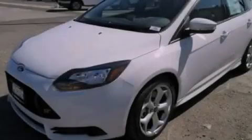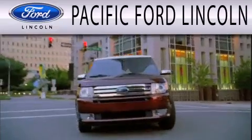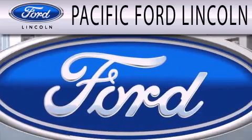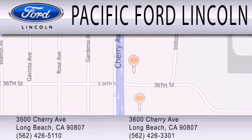Stop by today and test drive this automobile for yourself. Pacific Ford Lincoln is dedicated to doing everything possible to ensure that the experience you have selecting your next vehicle is as pleasant as possible. We are located at 3500 Cherry Avenue and across the street at 3600 Cherry Avenue in Long Beach.